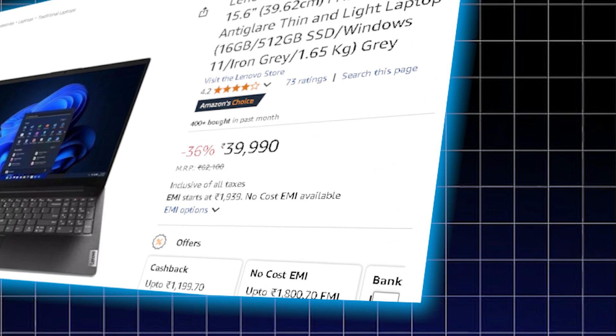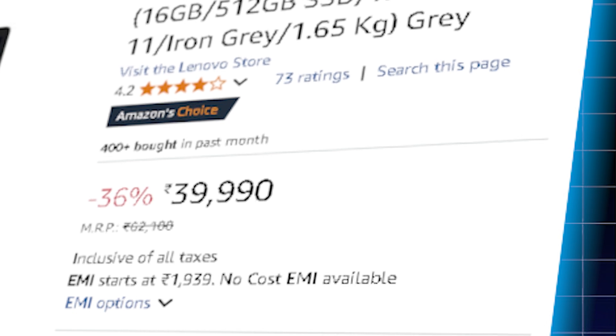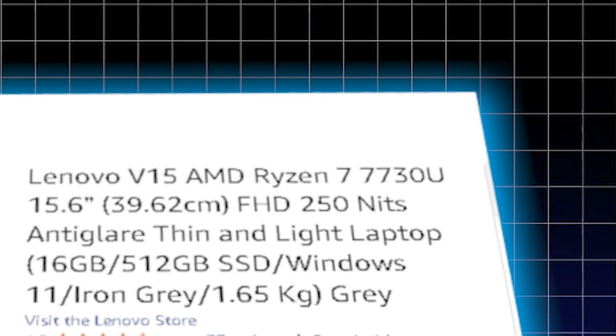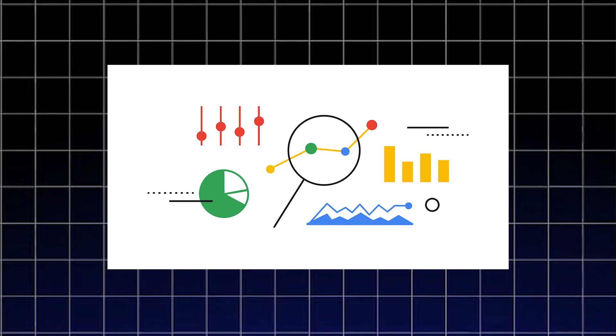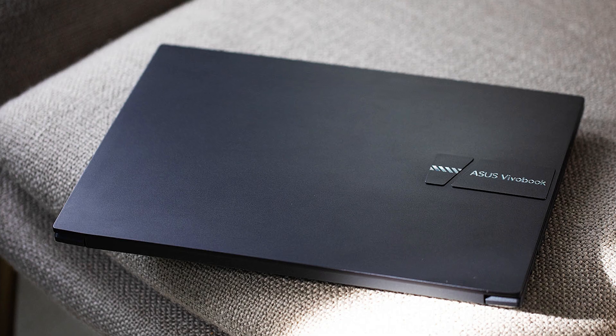If you can push your budget a little further, the Lenovo V15 at ₹39,990 is a great choice. This laptop is powered by the AMD Ryzen 7 7730U processor, which has 8 cores and 16 threads. That makes a massive difference when running complex Excel formulas, SQL queries, or Python scripts that require more processing power. If you're serious about learning data analytics and want a machine that won't slow you down too soon, this is a solid choice.